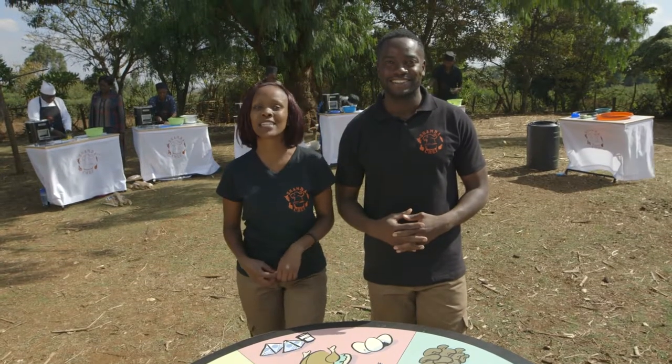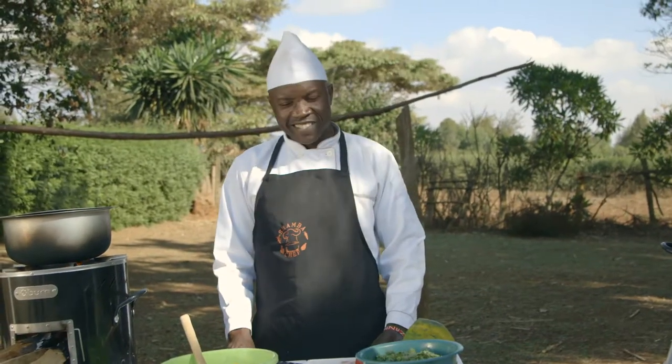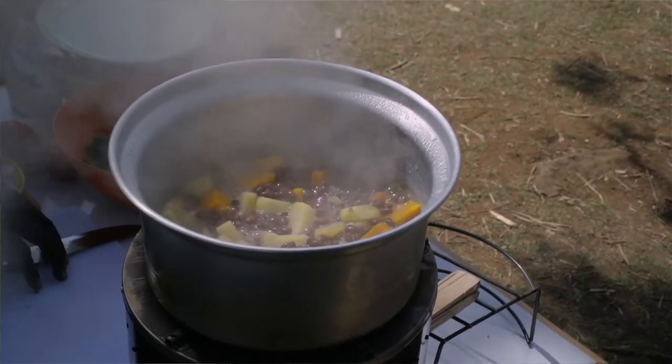You're just in time to see our contestants light up their jikos and get going. Ernest, what do you think about the Kuniokoa stove? It is very good. It's very economical. The heat is sufficient, and I really like it.